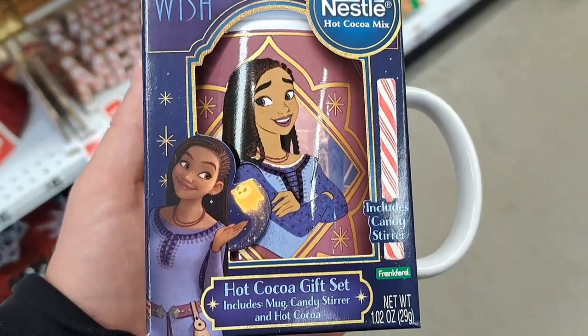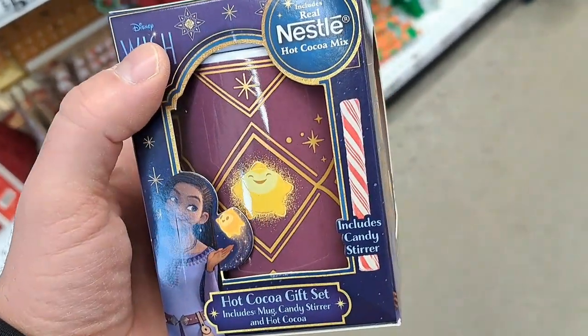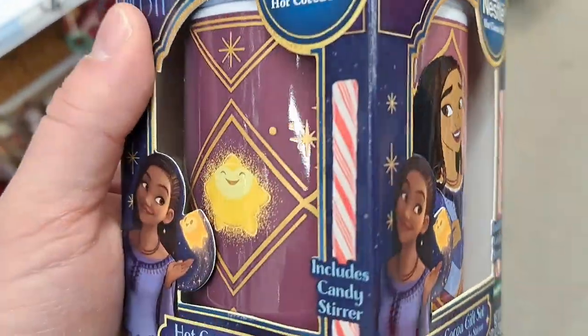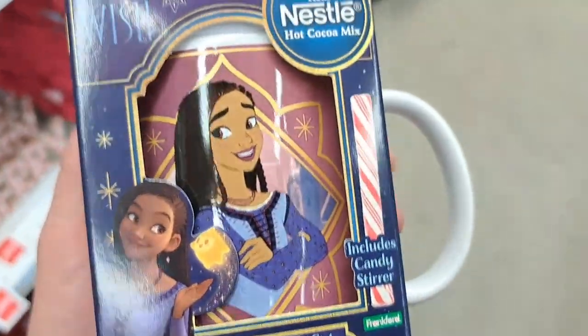Check this out. Got this Hot Cocoa gift set, Disney Wish - Nestle Hot Cocoa mix. Pretty cool. Got different images on it. It has a candy cane stirrer with it.